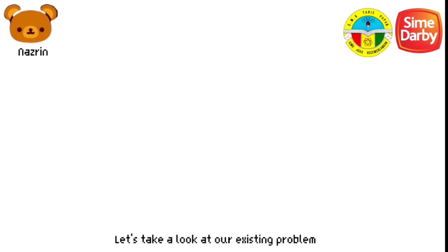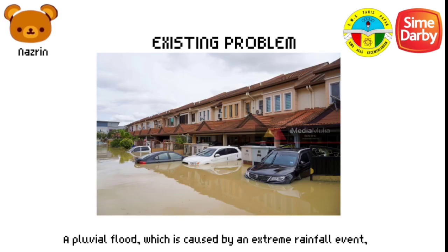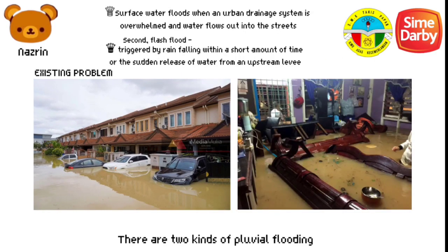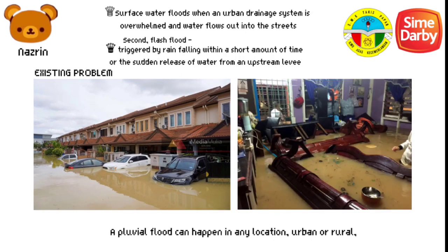Let's take a look at our existing problem. A pluvial flood, which is caused by an extreme rainfall event, creates a flood independent of an overflowing water body. There are two kinds of pluvial flood. A pluvial flood can happen in any location, urban or rural, even in areas with no water bodies in the vicinity.